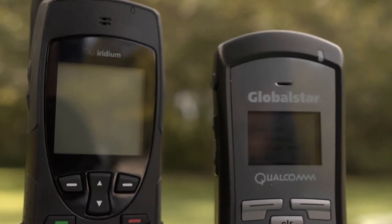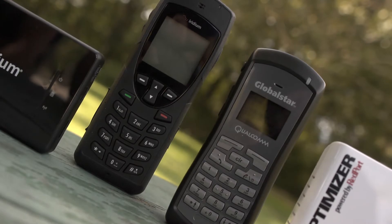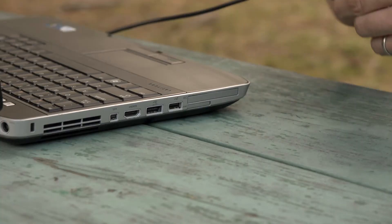The first devices I'll tell you about are from Globalstar and Iridium. With Globalstar's optional data kit and Iridium's included data kit, you can use these phones to connect to the internet. Once you install the software, all you need to do is plug your Globalstar or Iridium phone into your computer and you're good.